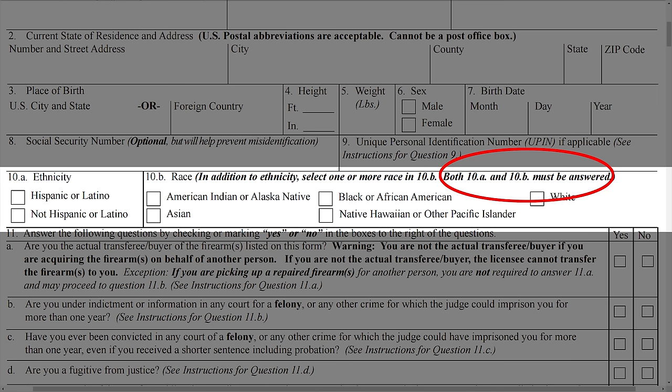One section that a number of people always missed was answering not only the race but also the ethnicity question on the form. The instructions have been clarified that both must be answered. Yes, the ATF does separate race and ethnicity.